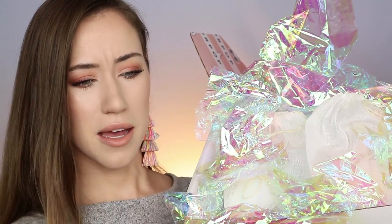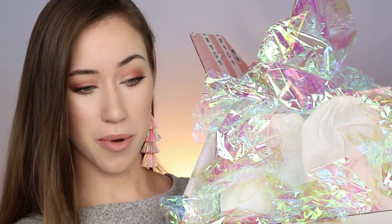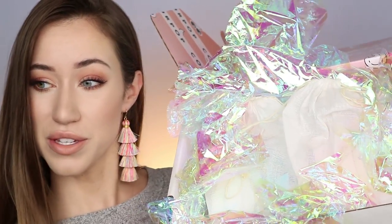Here's the box — this is the newest release from Colourpop: their Crystal Collection. From what I understand, this collection is crystal inspired. There are four different sets and they are all inspired by four different types of crystals, and those crystals are supposed to embody some sort of positive vibes and energy.